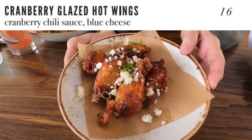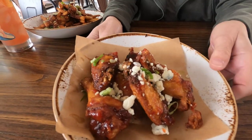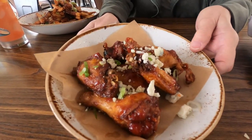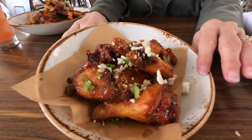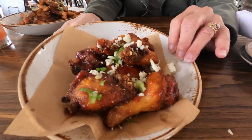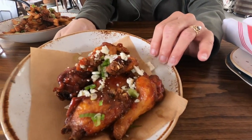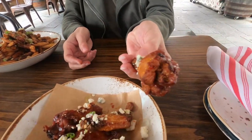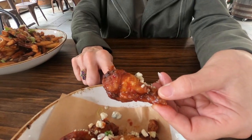This was a very interesting and unique dish — their cranberry glazed hot wings with cranberry chili sauce sprinkled with blue cheese. I had my doubts whether cranberry would be a good flavor for wings, but it actually tasted pretty good. You really did get a good sweet cranberry flavor, offset with tangy blue cheese — a nice combination. The wings were also a very nice size, which is very important to me.